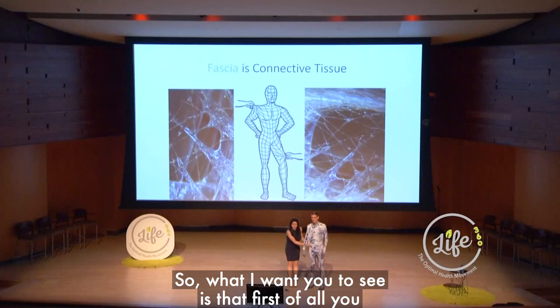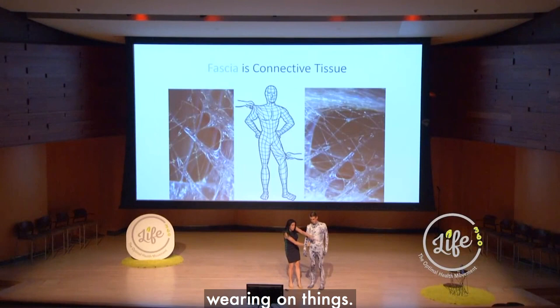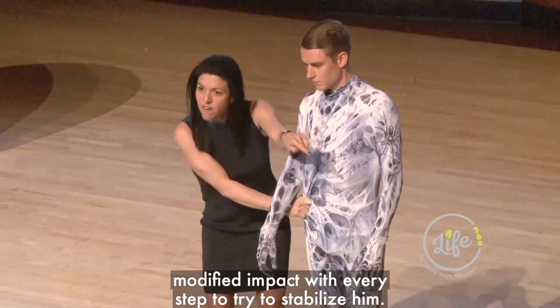So what I want you to see is that, first of all, you already saw how this affects his shoulders — think about his neck. Can you imagine what might be happening at this hip over here? How that might be compensating and actually wearing on things, maybe even wearing cartilage from the position? This hip is probably not very happy, and this knee could have serious problems. With this pattern, Cody can have plantar fasciitis on his left foot, because it has to deal with severe loads and modified impact with every step to try to stabilize him.